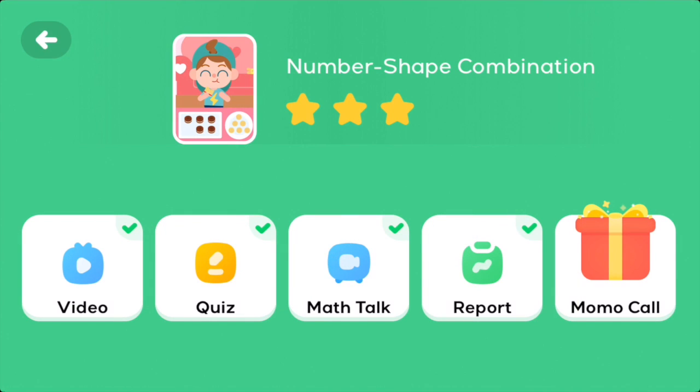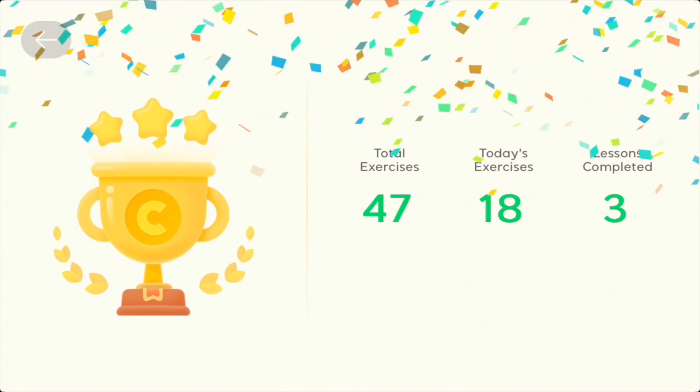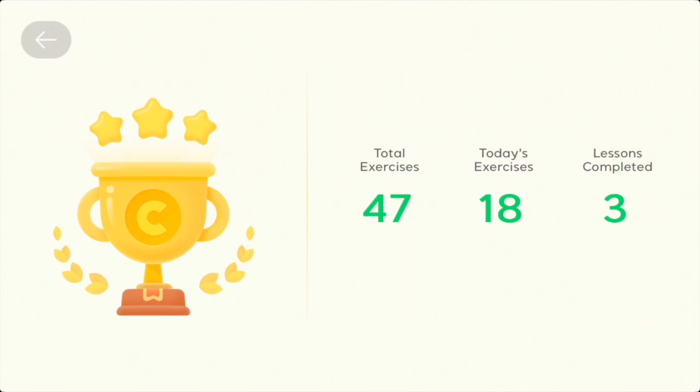The report section of the application allows users, parents and teachers to view the total number of exercises attempted, today's exercises and lessons completed. This is ideal for a classroom situation or for parents who wish to monitor the progress of their child.